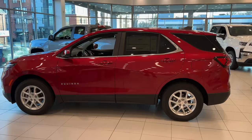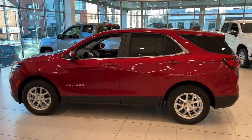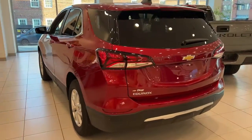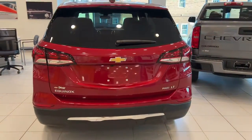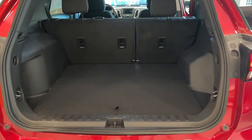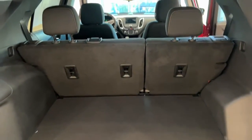The following are some of this vehicle's highlighted options: keyless entry, all-wheel drive, remote engine start, satellite radio, backup camera, keyless start, lane-keeping assist, heated mirrors, aluminum wheels, and steering wheel audio controls.